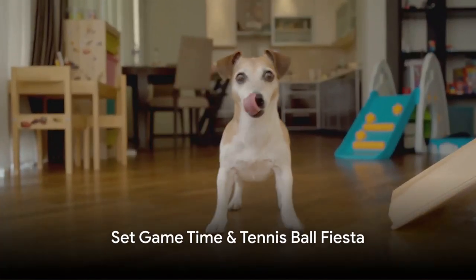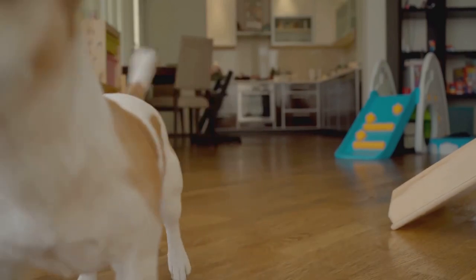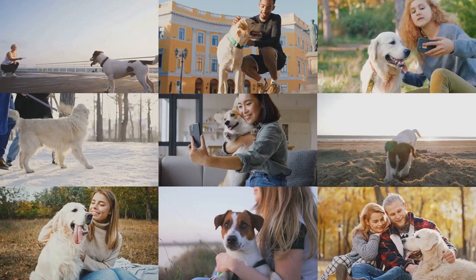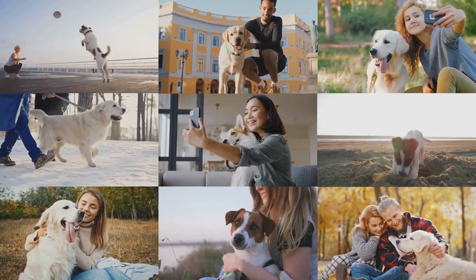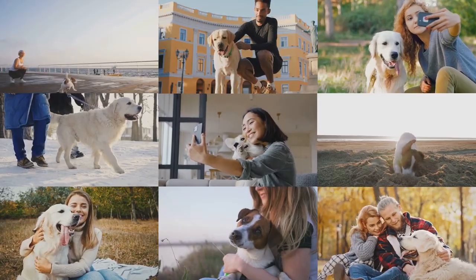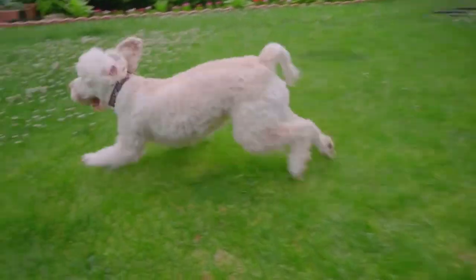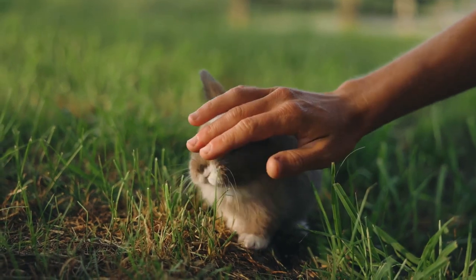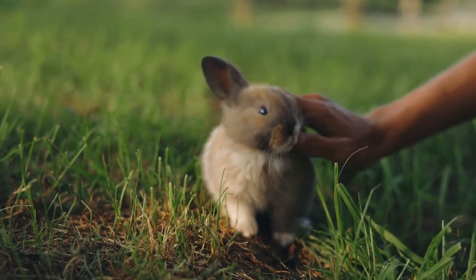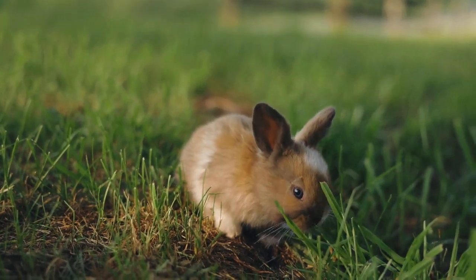Moving on, we have set game time for all pets. This simple yet effective concept is all about designating a specific time each day for play and interaction with your pets. It helps establish a consistent routine and gives your pets something to look forward to each day — an opportunity to expend energy, engage their minds, and strengthen your bond with them.